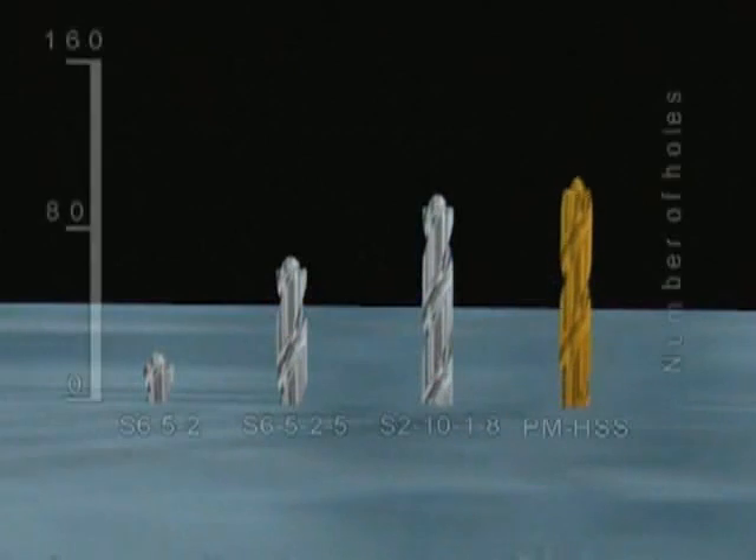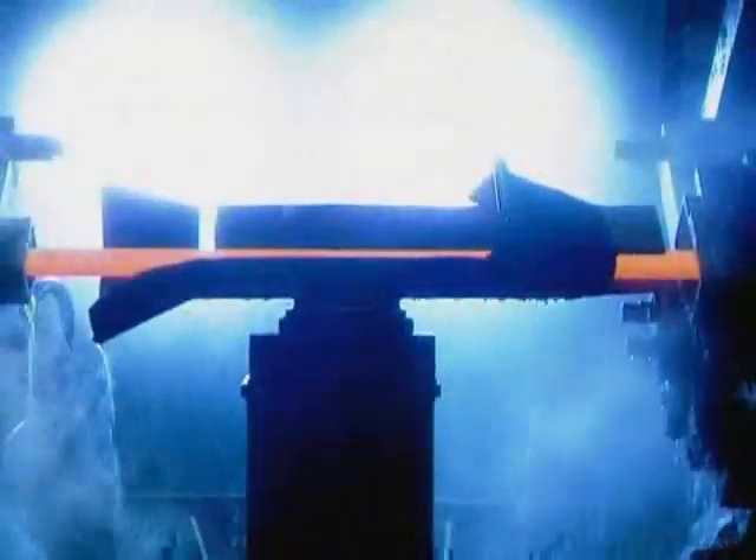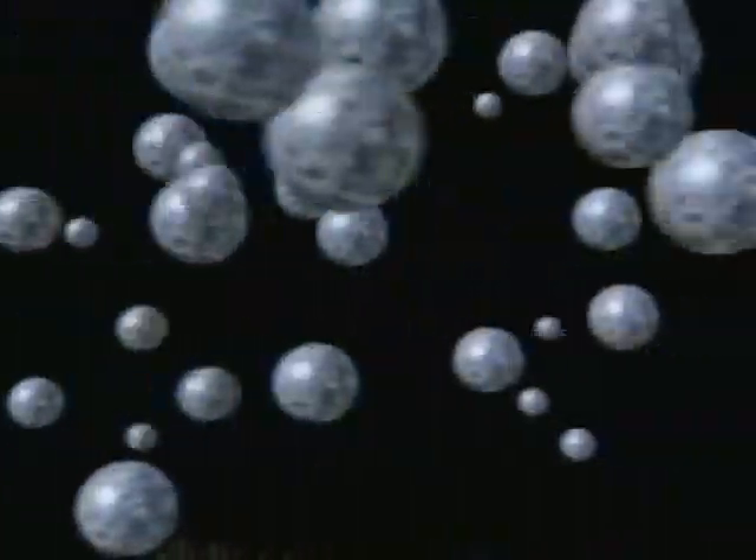Pool life tests have verified the extremely high wear resistance, as well as the associated increase in productivity and economic efficiency.